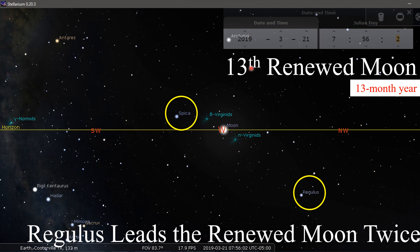Our 13th renewed moon in that year, as proved earlier: you've got Spica well above the horizon, and then you've got the moon well away from it — so it's not BaKodesh, it's not Ha-Abib BaKodesh. It's not. And Regulus here — so Regulus leads the renewed moon twice.